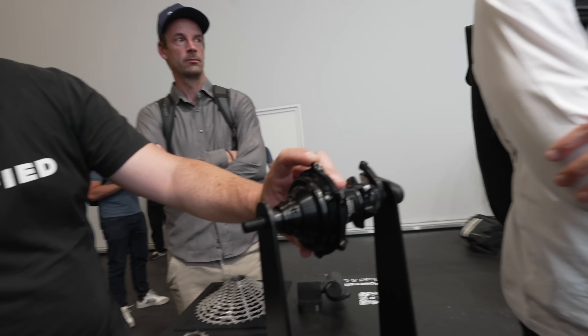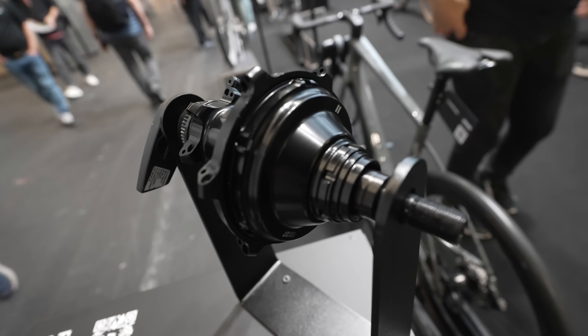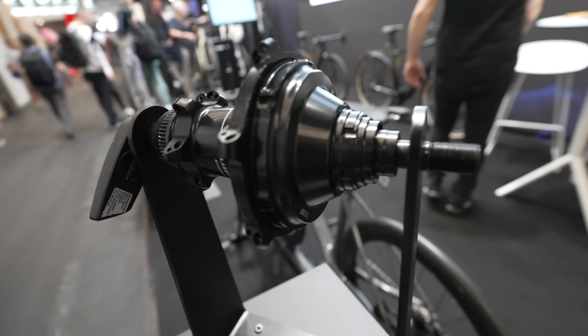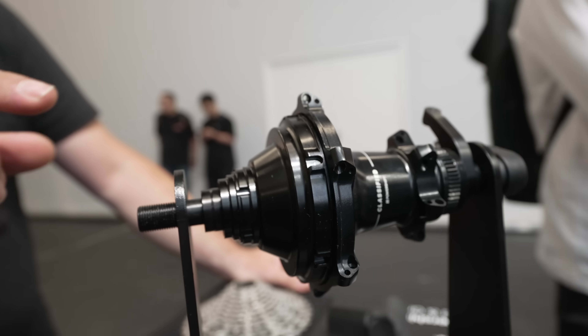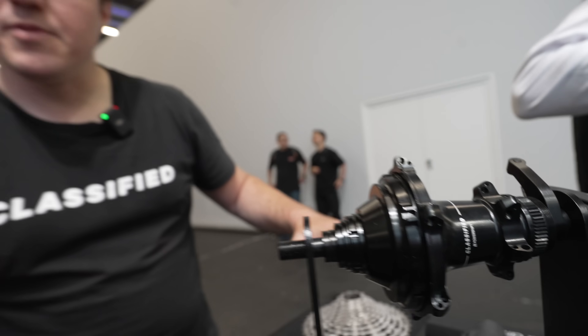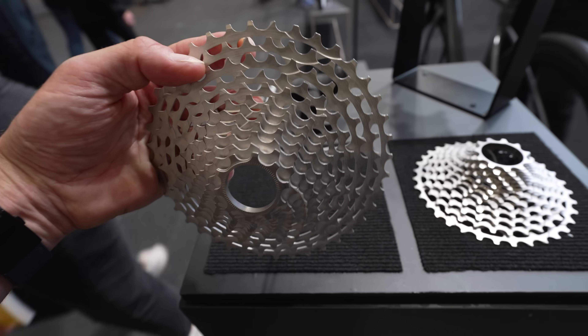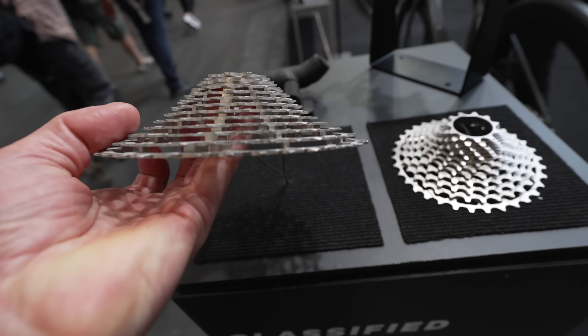This is a new driver body called the CD27, named for the 27mm diameter of the interface. This new driver interface allows the use of cassettes with a 10-tooth start. We're now able to have cassettes from 10-36 for gravel racing, as well as 10-40 and 10-40 T-type for mountain bike applications.